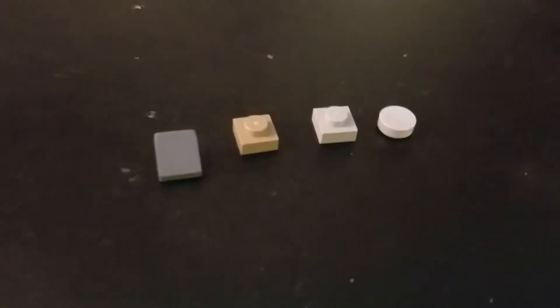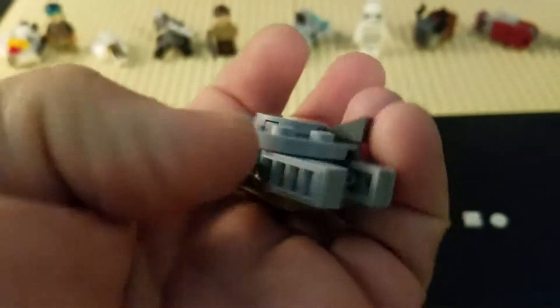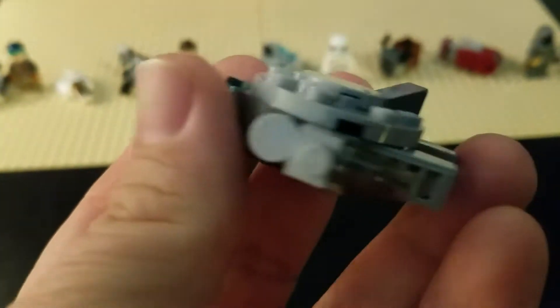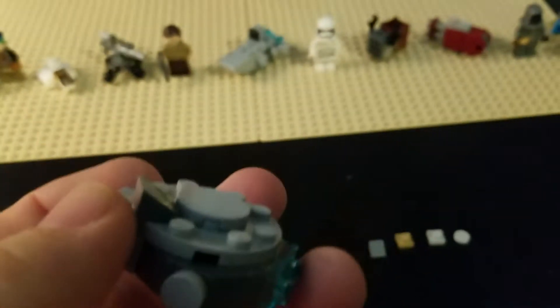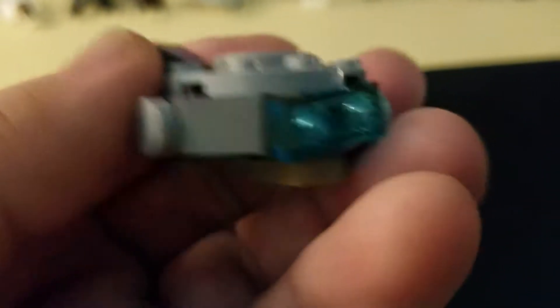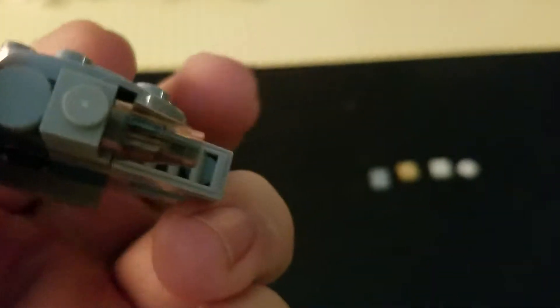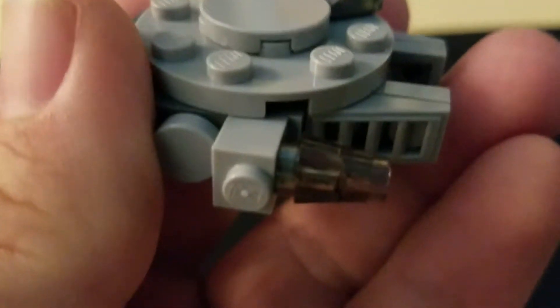We have four parts left over. The finished model is here. This guy's made up of about 23 pieces, I think — I lost count — but pretty good for a micro-build. They've even included the radar antenna and some thruster. The cockpit is made out of a cone piece.